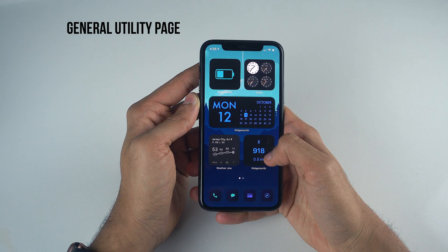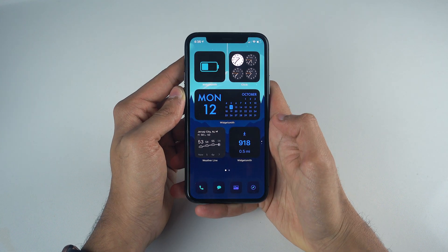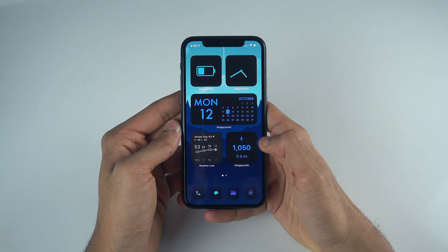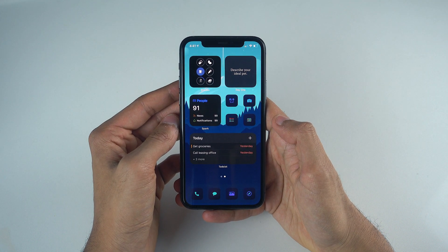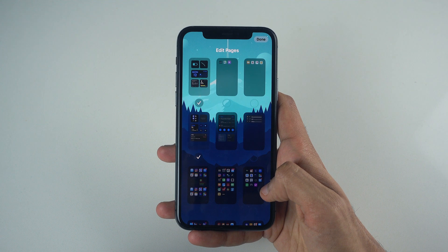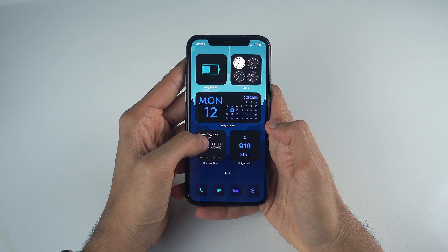The utility tab gives me a quick overview of basic things like date and time, battery levels, my health stats, and the weather. The second page features all of my productivity widgets, ranging from reminder and journaling apps as well as handy email clients. Every other page has been hidden through jiggle mode — still can't believe they named it that — so I pretty much have two pages and my app library, that's it.